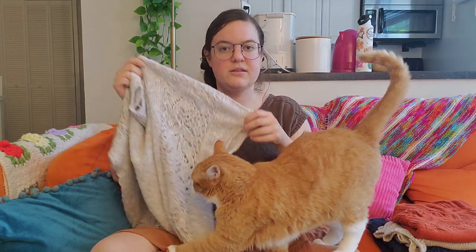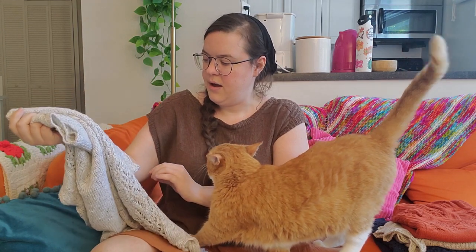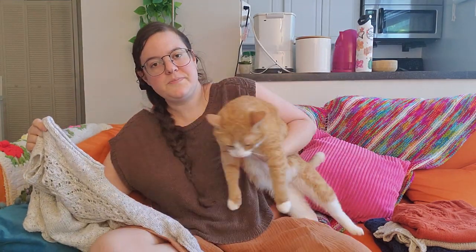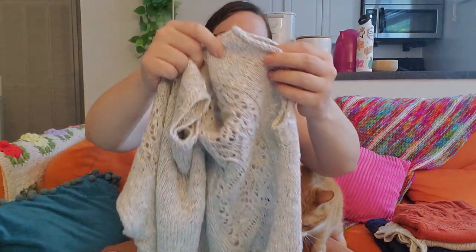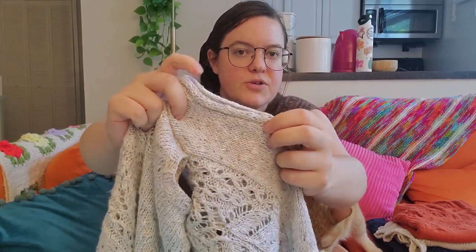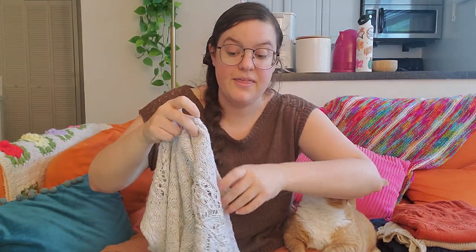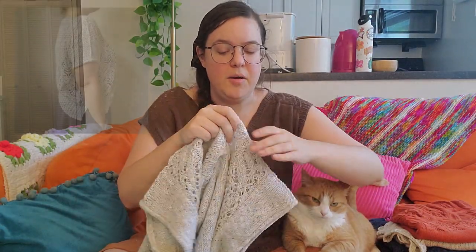For the short sleeves, after I picked up around the arm holes as instructed for the long sleeve version, I did a round of purls — just a single round of purls — and then a four-stitch i-cord bind off. The reason I did the purls was to prevent the edges from curling under, and it really helped a lot. It sits really nicely on my body and stays as a short sleeve without curling too much.